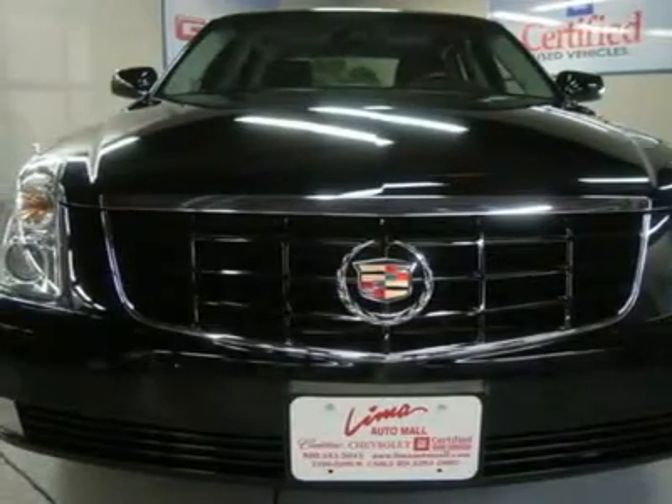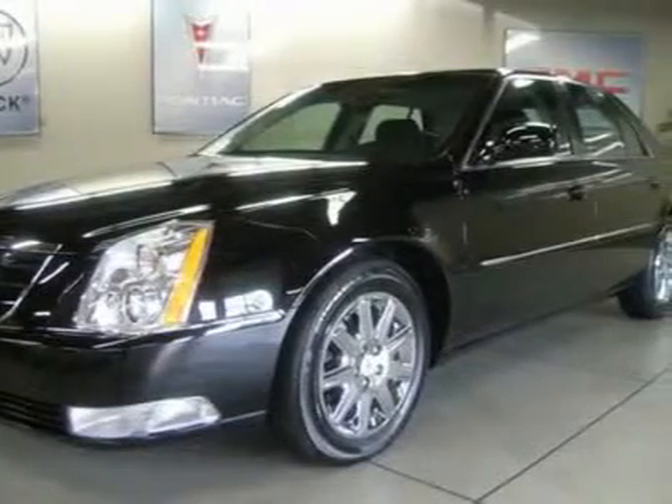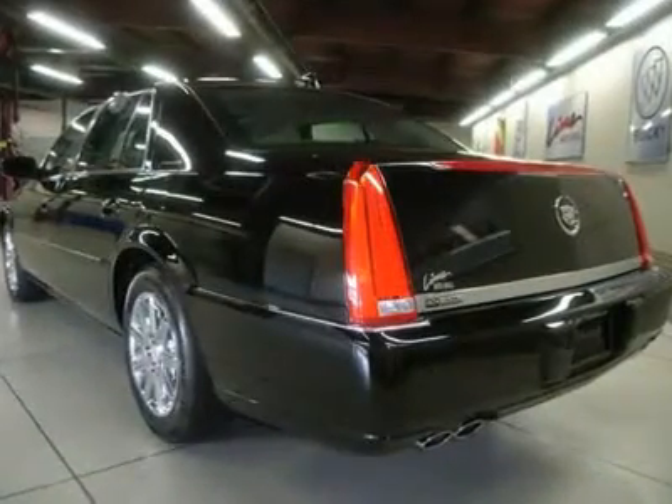Intelli Beam Headlamps, Power Tilt and Telescopic Steering Column, Power Tilt Sliding Sunroof with Express Open/Close, Power Adjustable Folding Heated Outside Mirrors, Rear Seat Height Adjustable Headrests, StabiliTrak, Tri-Zone Automatic Climate Control.